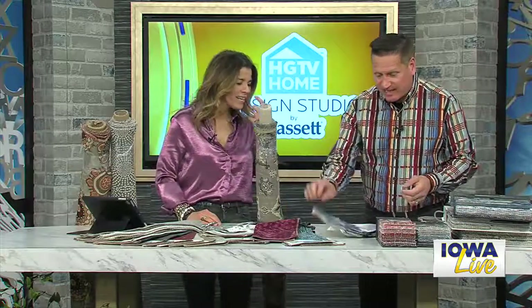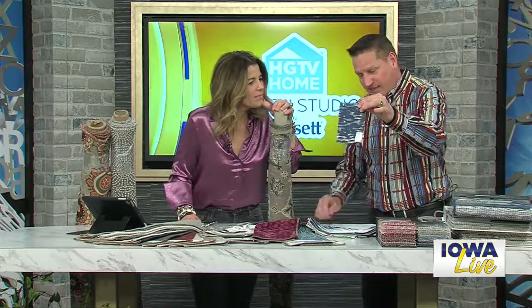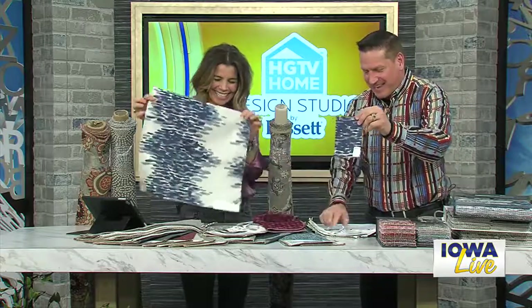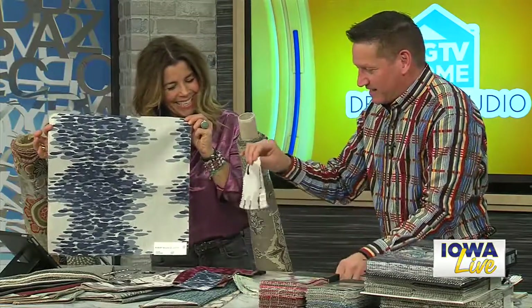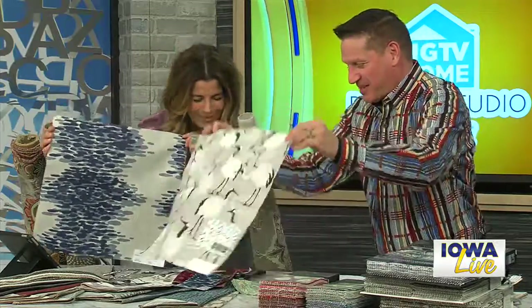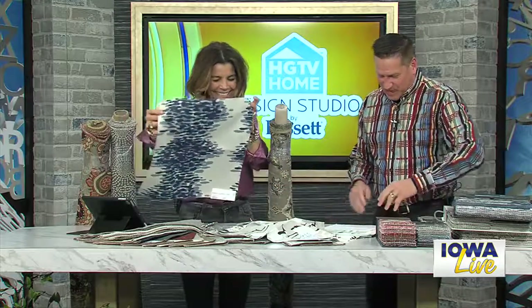An important thing to keep in mind: make sure your pattern, if you're looking at a sample this size, the actual piece on the furniture might be this big, so it can be deceiving. You want to see it in a bigger scale because a fabric might not look like it has a bird on it in a small sample, but when it opens up there's a bird in it — and you may not be wanting that. Make sure you're not just seeing a small part of the pattern.